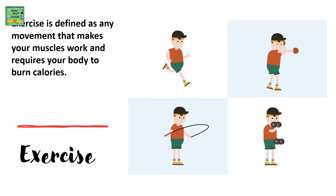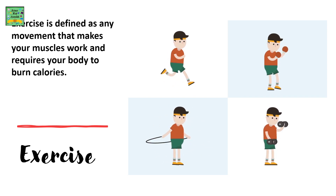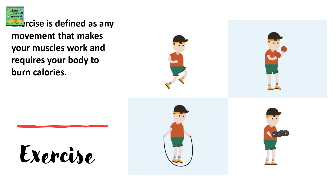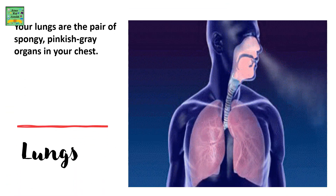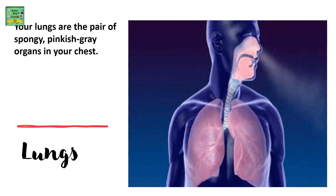Exercise is defined as any movement that makes your muscles work and requires your body to burn calories. Lungs: your lungs are the pair of spongy, pinkish-grey organs in your chest.